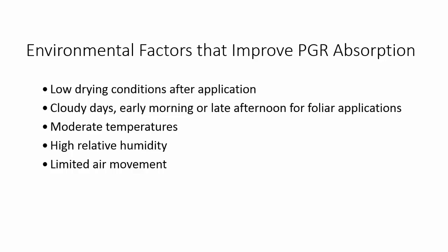When we talk about how environmental conditions impact PGR absorption, we're basically talking about foliar applications, and we're looking for conditions that allow the product to stay on the leaf surfaces for a longer period of time. We're looking for low drying conditions like cloudy days, early mornings, or late afternoons.